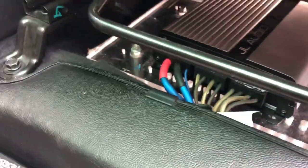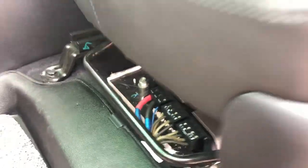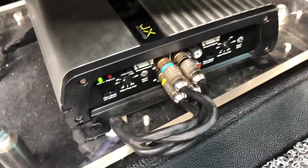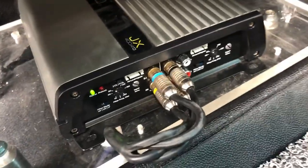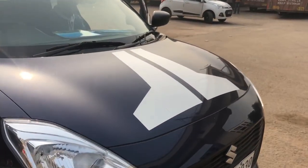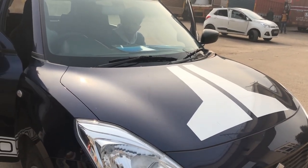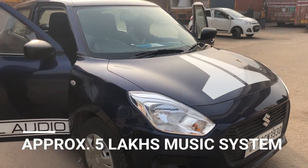You can see the quality is the best. You can see the installation on the back and on the seat. This is our Swift. This Swift has a high-end setup — the C7 components and the woofer. The processor and amplifier are also installed. This is a JL Audio demo.